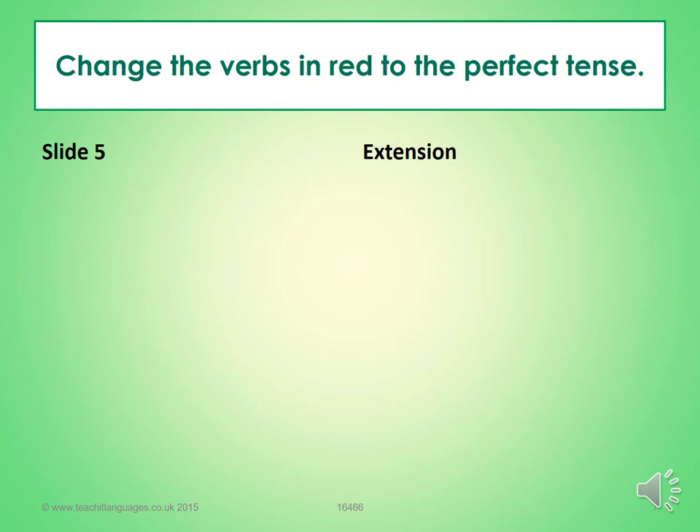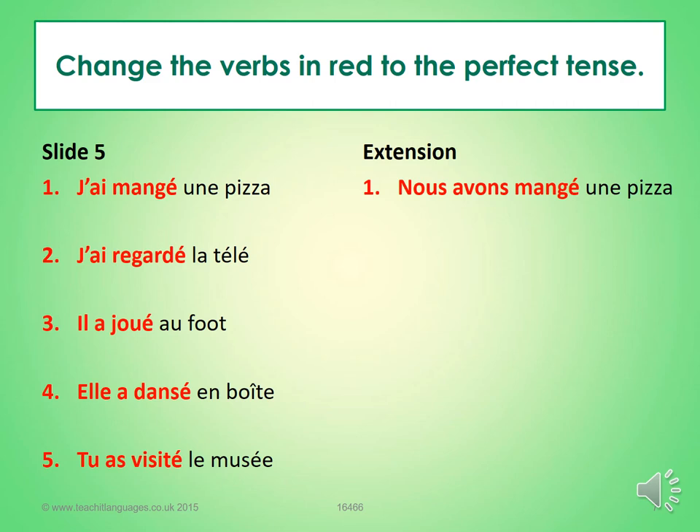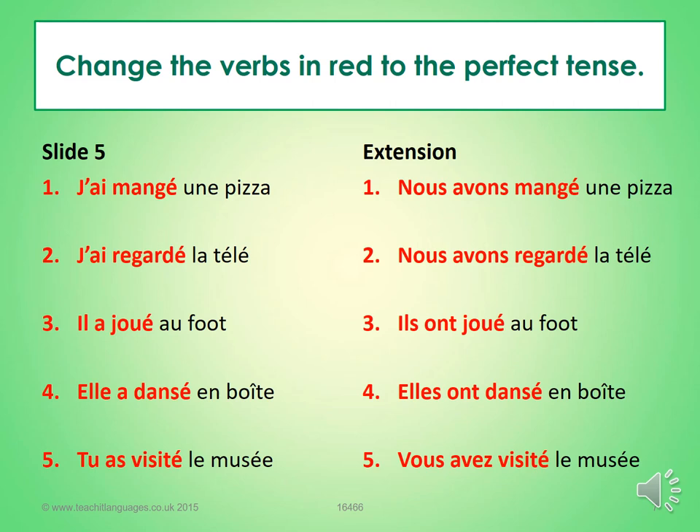So here are the answers: j'ai mangé une pizza — I ate a pizza. J'ai regardé la télé — I watched TV. Il a joué au foot — he played football. Elle a dansé en boîte — she danced in a nightclub. Tu as visité le musée — you visited the museum. Mark in green, correct in purple, and send me a picture of your work. Well done everybody — au revoir.